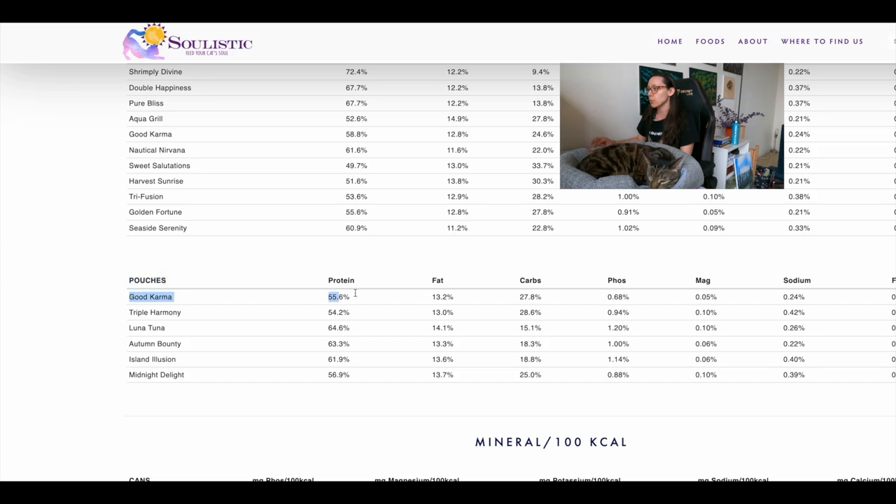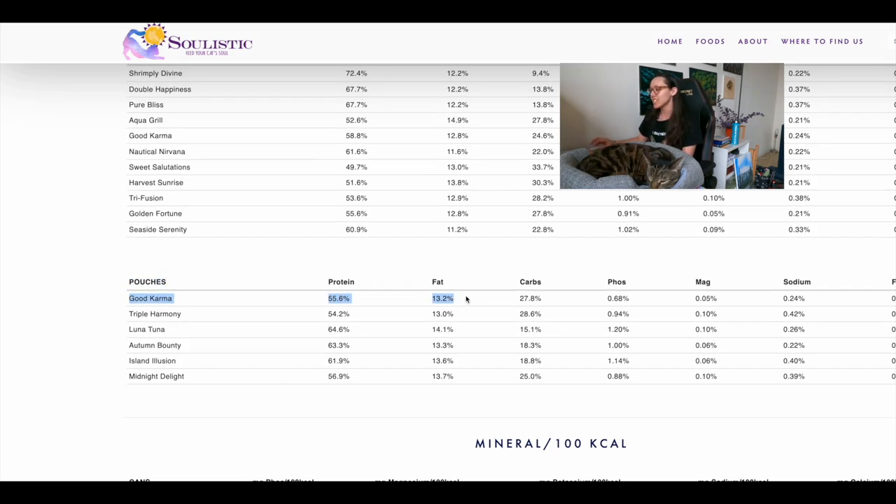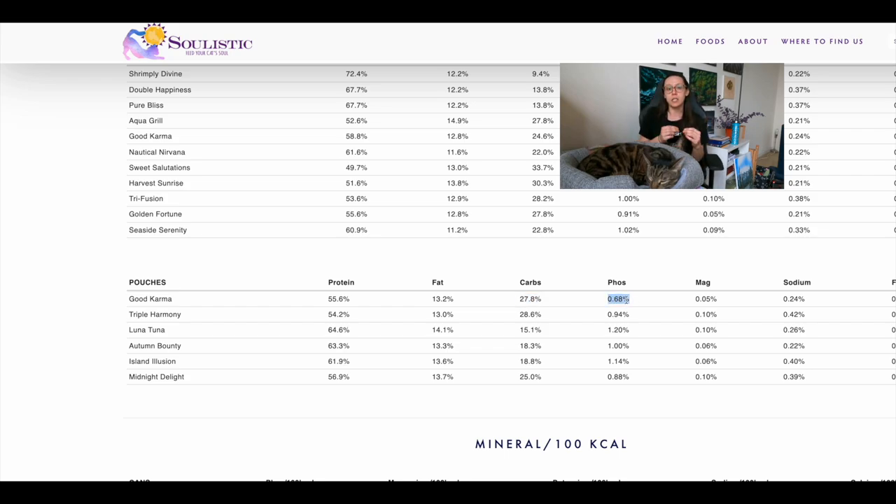Scrolling to the dry matter basis section for the Good Karma pouches — note that the Good Karma can has completely different values, so make sure you're looking at the right product. For the pouches: protein is 55 percent on a dry matter basis, which is great. Fat is 13 percent — lower than ideal, where the fat is typically about half the protein, so ideally 25 to 30. Carbs are 27 percent — a bit high — and phosphorus is 0.68 percent on a dry matter basis, which is technically above the 0.3 to 0.6 range. There weren't many options in the database at this level, so you'll need to take these choices to your cat's doctor to find the right plan for your individual cat.